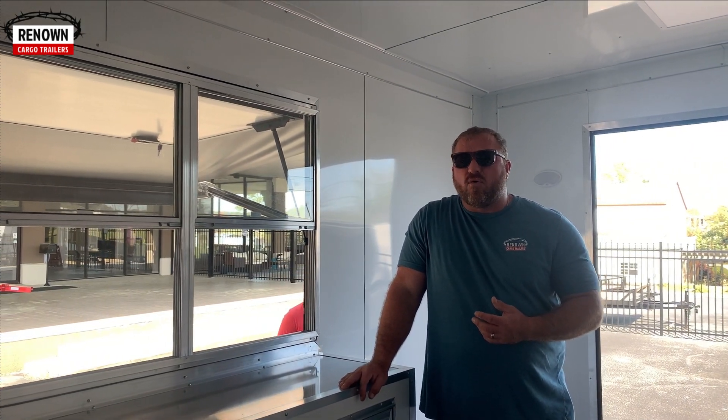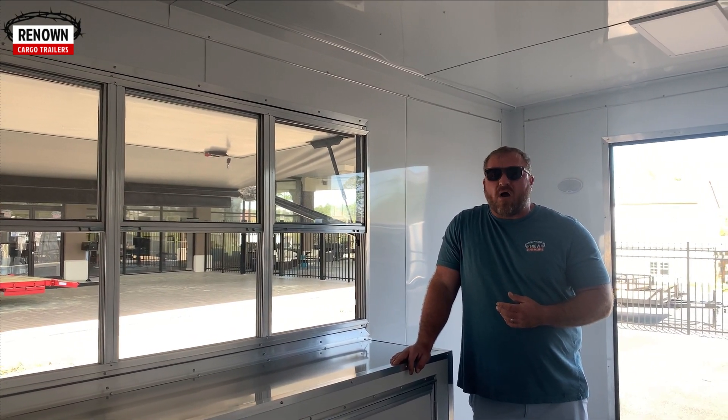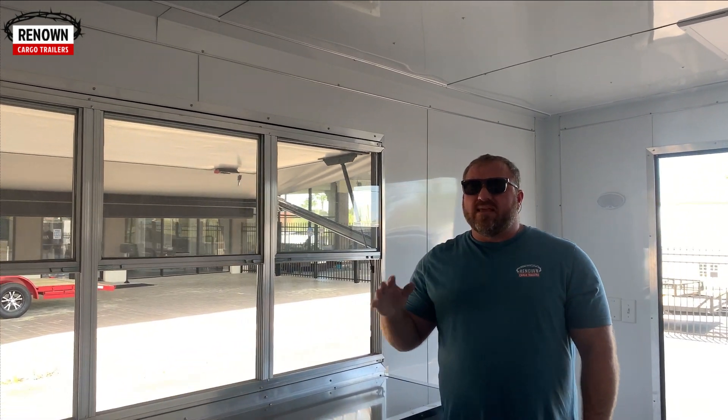So guys, this is this beautiful trailer. Like I said, it is available as we speak right now. It's an eight and a half by 20 with a three by six concession door and window, fully equipped. If you need to install a hood vent, you can get a hood installed. It's basically a turnkey — the only thing that's missing is the hood vent if you need it, a propane package, and you'll be set up and ready to go. We thank you for watching our videos and we just want to thank you for the opportunity for us to be able to earn your business. We are very passionate about what we do here at Renown Cargo Trailers. You might come as a customer, but I promise you — you can read our reviews — you will leave as family.